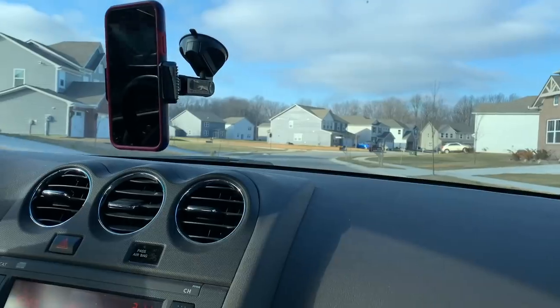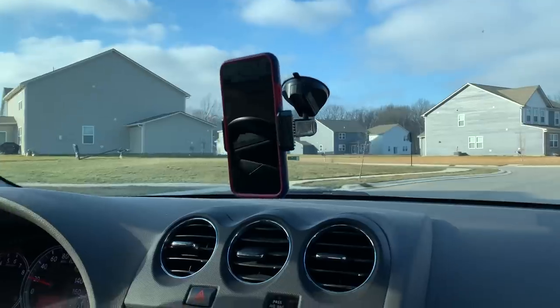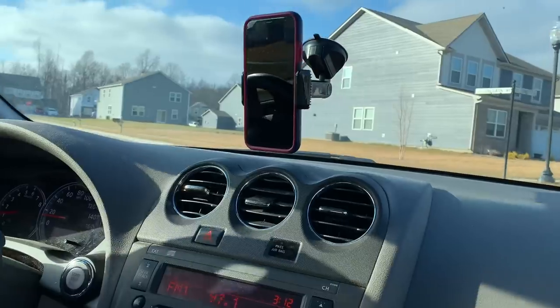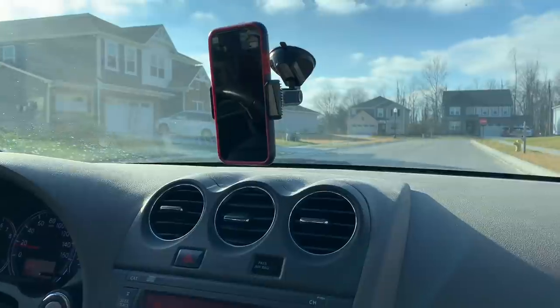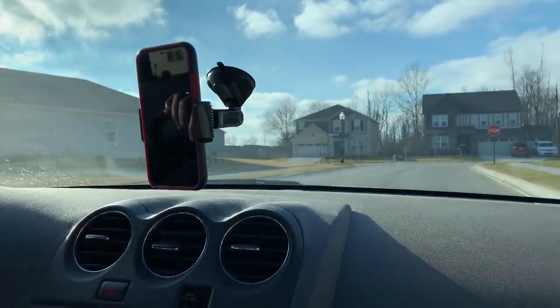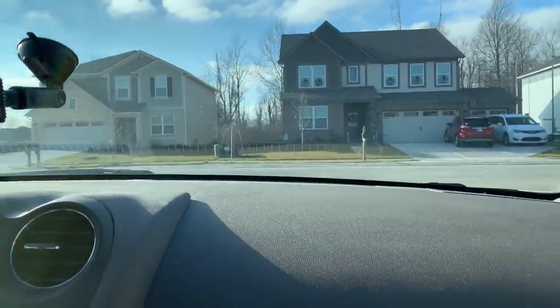We're almost there, so we're going to get off the exit soon. This area has built up since the last time we came down here. Last time we were here, three or four months ago, they were just starting to build a lot of these houses.